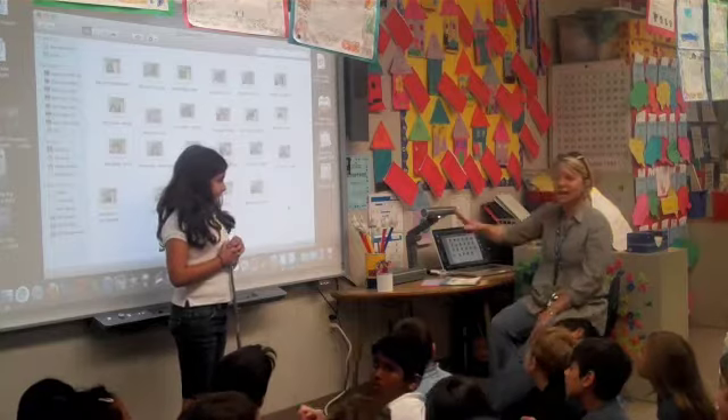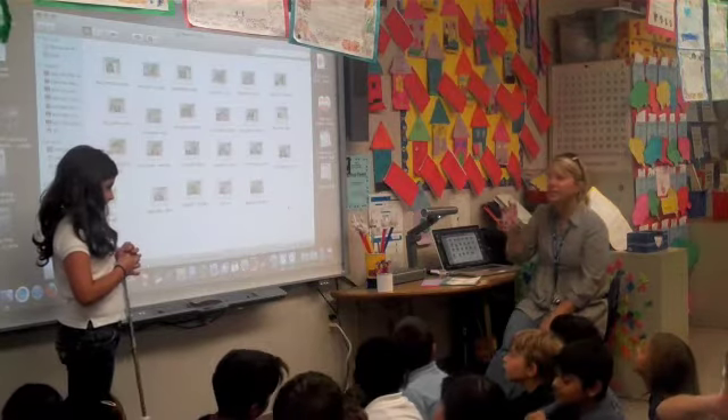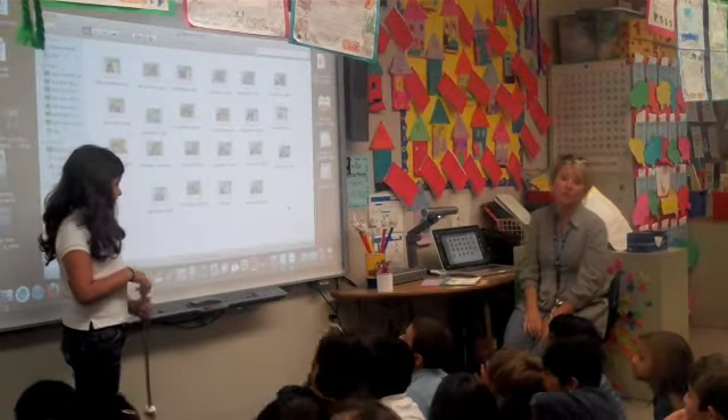So these are our digital books that we created in the computer lab. And then Ms. Kerr's students came in and created the Keynote digital book format for our kids to share at Open House. And so we're going to have a few students show you what we did.